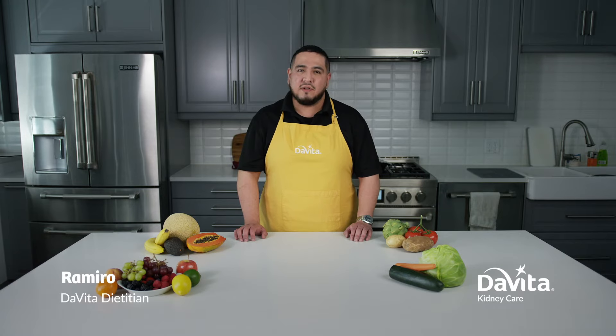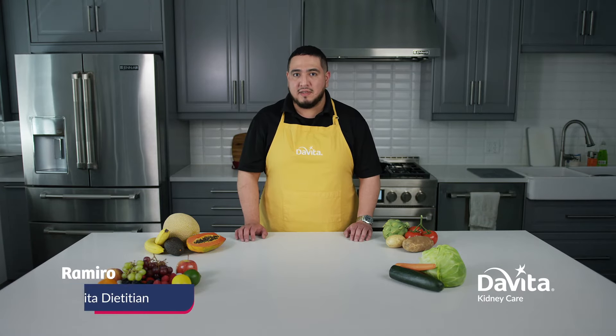Hi, I'm Ramiro, a DaVita dietitian. Today, I'll talk about potassium and how it relates to the kidney diet.